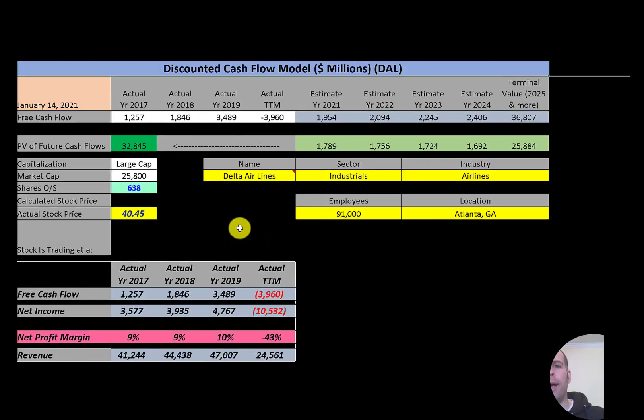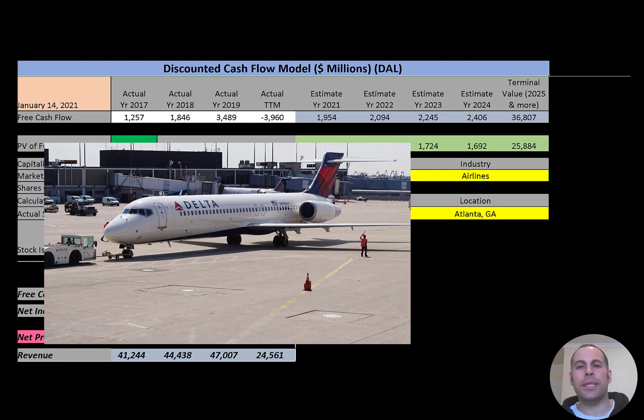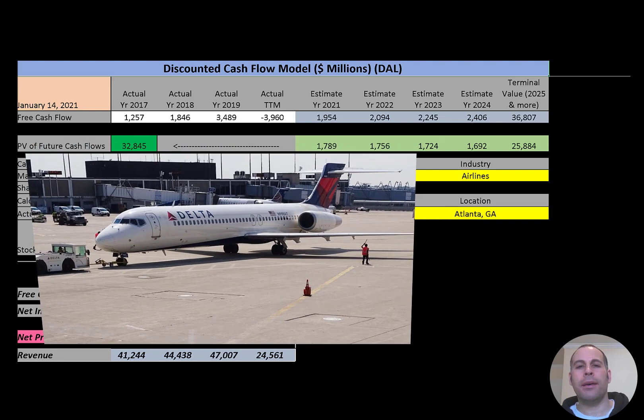Welcome to my channel, I'm Scott, and if you want to catch my newest video I post one every day. In this video I am going to walk you through the process of valuing Delta Airlines stock by analyzing their financial statements and dissecting their financial ratios so we can determine if it's a buy or sell.